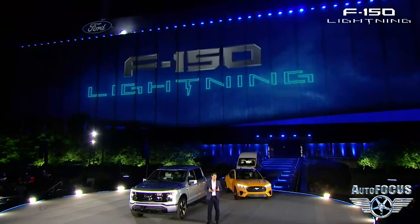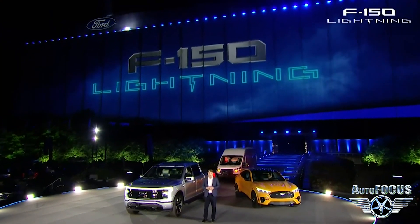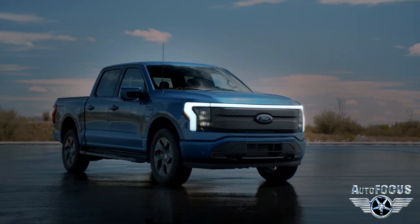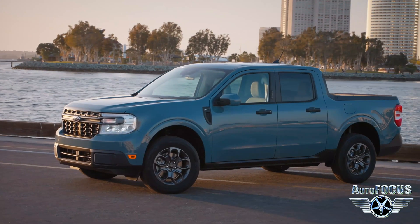We want to focus on some of the stars of the show when kicking off the EV initiative at Ford, including the F-150 Lightning and the Maverick.